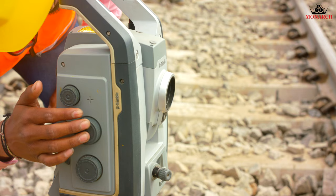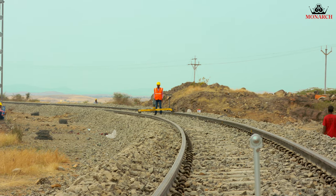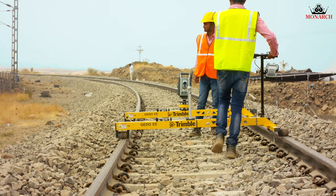Control points are measured. The prism trolley is bisected. As the prism trolley moves towards the instrument trolley, the gauge and cross levels are recorded at predefined intervals.